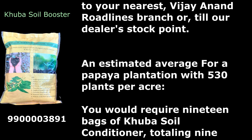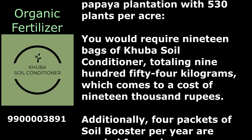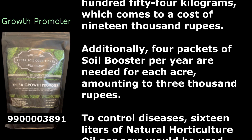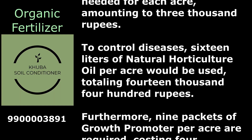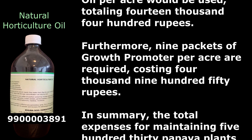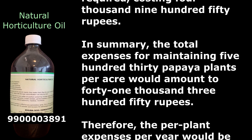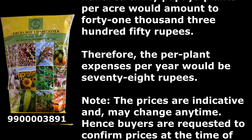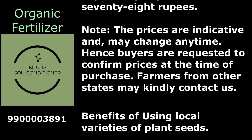For a papaya plantation with 530 plants per acre: 19 bags of Kuba Soil Conditioner totaling 954 kg costs ₹19,000; four packets of Soil Booster per year amount to ₹3,000; 16 liters of Natural Horticulture Oil totals ₹14,400; and nine packets of Growth Promoter cost ₹4,950. Total expenses for 530 papaya plants per acre amount to ₹41,350, which is ₹78 per plant per year. Prices are indicative and may change; buyers should confirm at time of purchase.